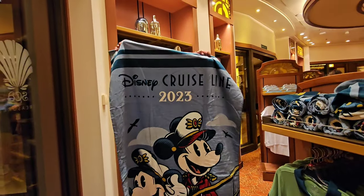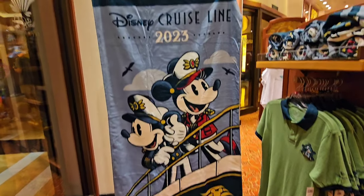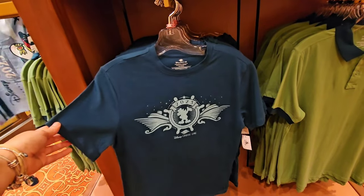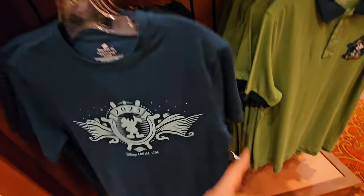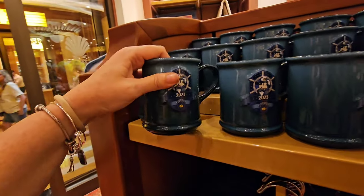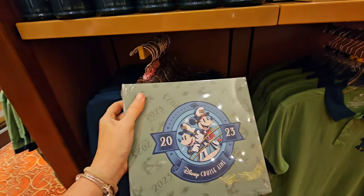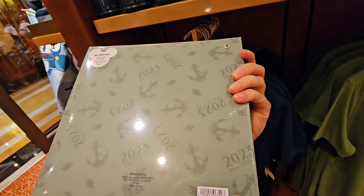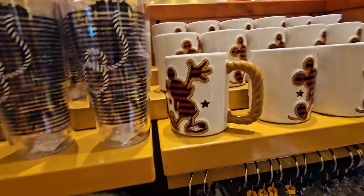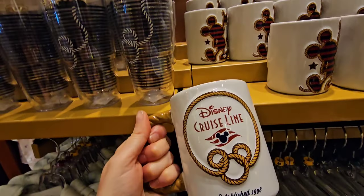Oh my gosh, it's Mickey and Minnie on the towel — that looks so cute, I like that a lot. Some more of the dated merchandise — you have a women's cut t-shirt for just $34.99. You also have the mug at $24.99. And of course you cannot forget about a place to make a photo album — $24.99, includes 50 photo sleeves and holds 200 photos. The mug game is definitely on point — look at the rope handle!